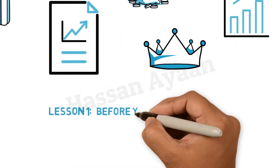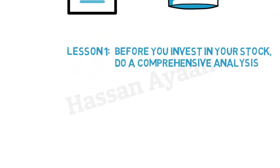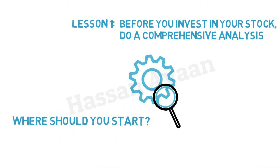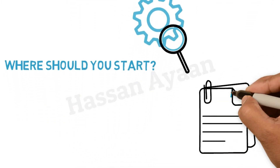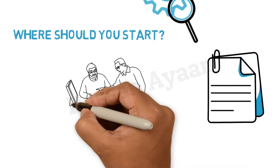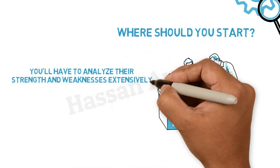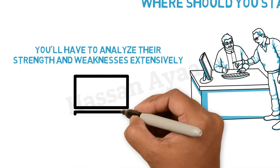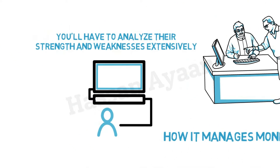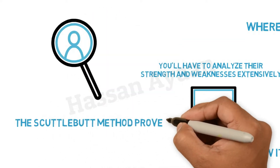Lesson 1: Before you invest in a stock, do a comprehensive analysis. You can't just invest in a company without doing some research first. So where should you start? Begin by making a list of the companies that interest you. It may also be helpful to research companies from industries that you are familiar with. After that, you'll have to analyze their strengths and weaknesses extensively. Examine the company's activity profile and industry analysis, its competitors, and how it manages money. All of these are challenging to research, so the scuttlebutt method proves to be highly effective.